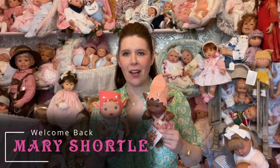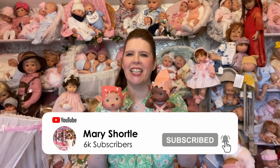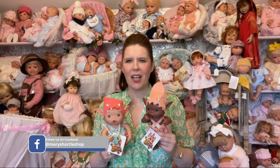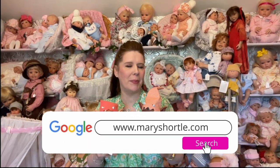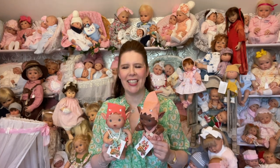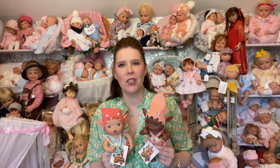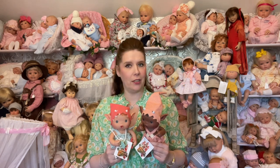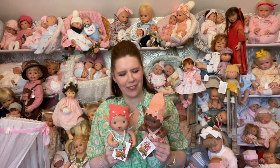Hi everyone, welcome back to this week's video. It's the holidays and all the schools have broke up, which is so exciting here in store, and we are super busy meeting so many of you. I thought this video would be great to show you some great gifts for under £50 that we have here on our website or in store. We have so many children who've been in choosing for their Good School Reports, and it's amazing to see you all with those big smiles entering the store.